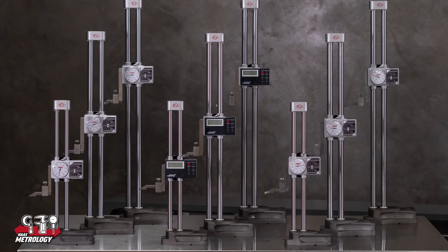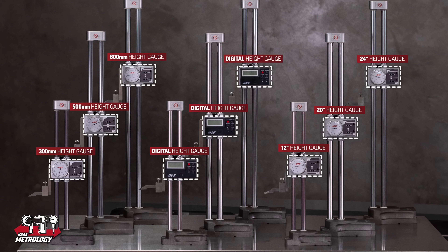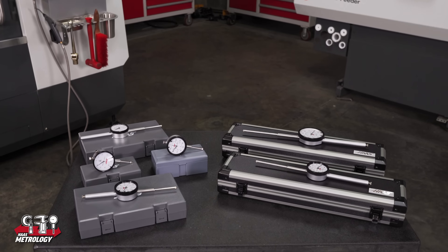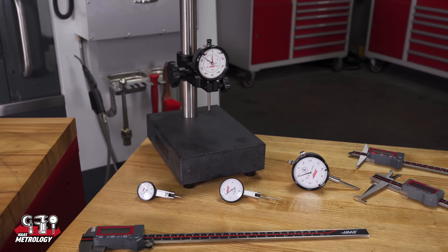You'll find height gauges in both dial and digital, in 12, 20, and 24 inches, or 300, 500, and 600 millimeters. And of course, all the indicators you'll need — from test indicators to drop indicators, bore gauges, even magnetic and granite bases to go with them.